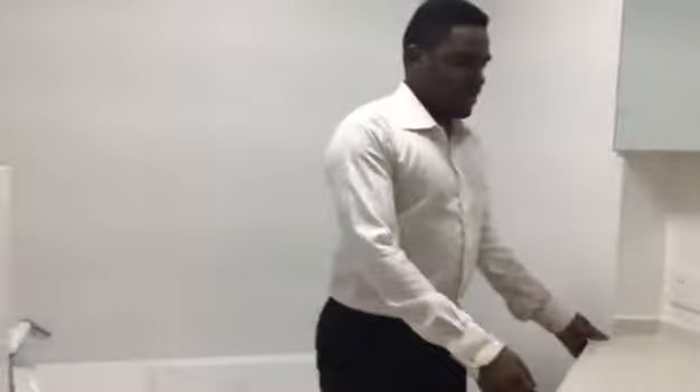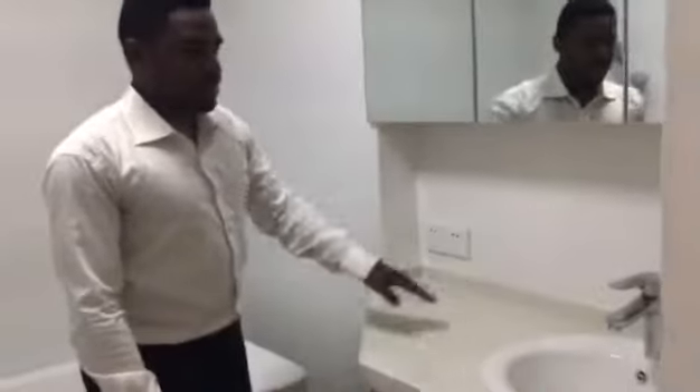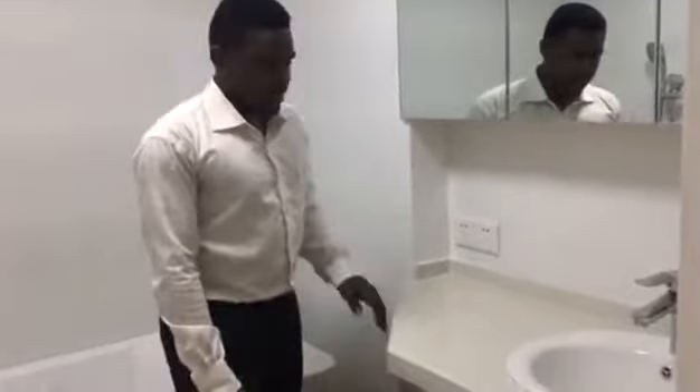Here we have our sink. There are sockets someone can use for a dryer — you can dry things inside here — and there's also detergent.